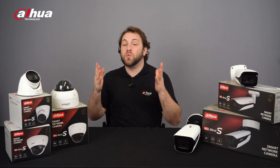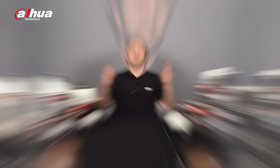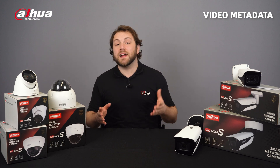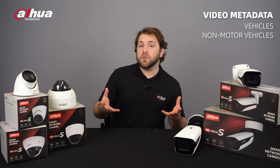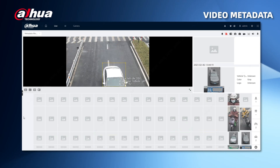Now let's talk about some of the rich AI functions the IPC WisMind S-Series has. Video metadata is a new AI function that can detect and capture vehicles, non-motor vehicles, and people. It can select the best images and extract attributes.